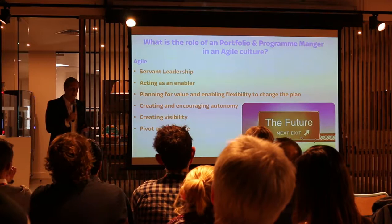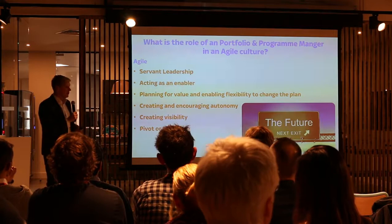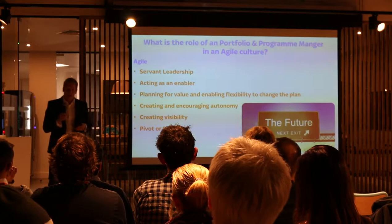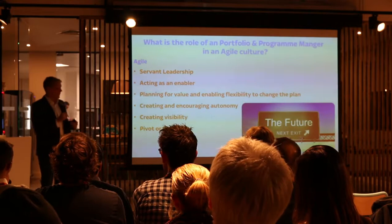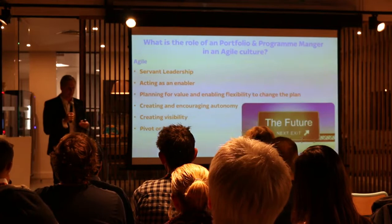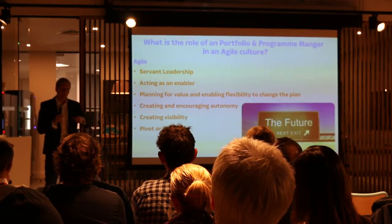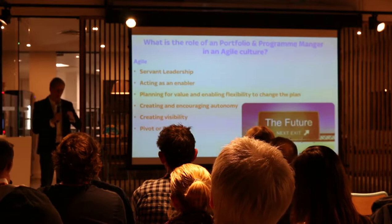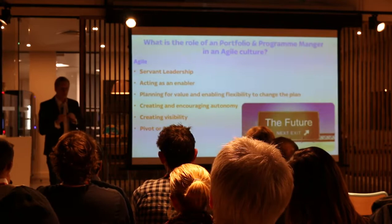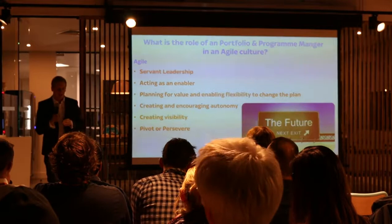Agile Programme Portfolio Management is very different to that. The idea is to enable speed, which is a contrast to traditional program management. The role of program management in Agile is that you're a servant leader — a bit like a Scrum Master but at a larger scale. It's about providing that leadership at a wide scale, acting as an enabler, removing obstacles for the team, and enabling the flexibility to change the plan rather than following a structured plan. It's about creating and encouraging autonomy, creating visibility across the whole portfolio, and also surfacing those moments where you might need to pivot — getting people to stop investing or change direction.